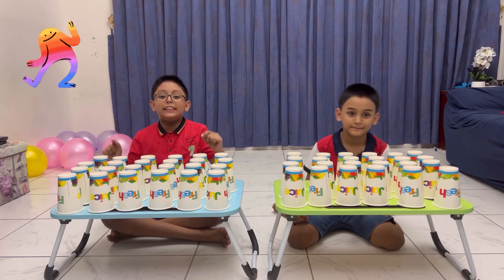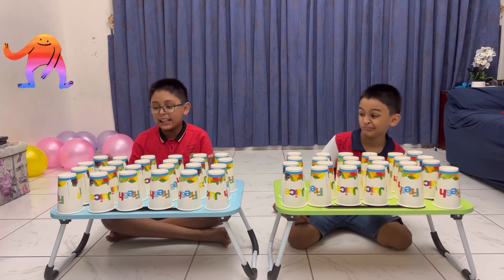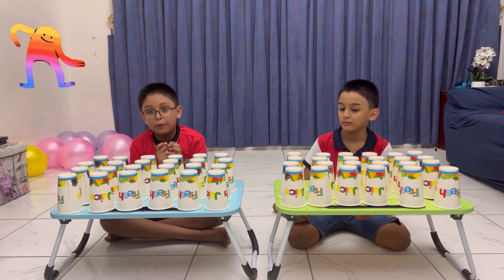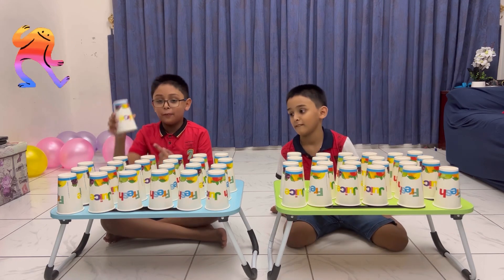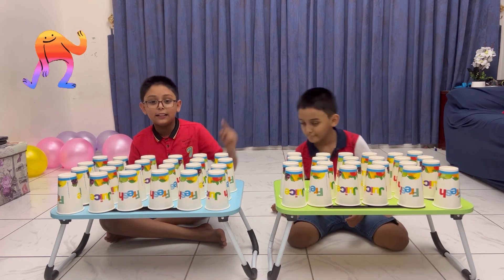Alright guys, now this is the second game. In the second game, the rules are pretty simple and easy.